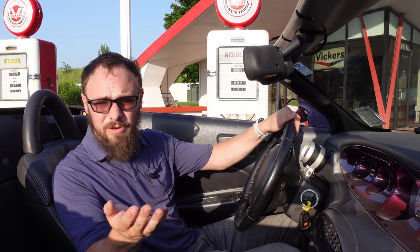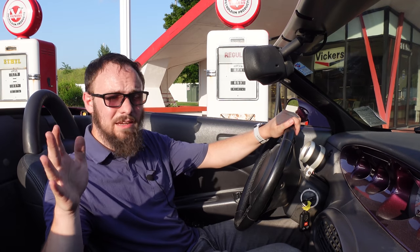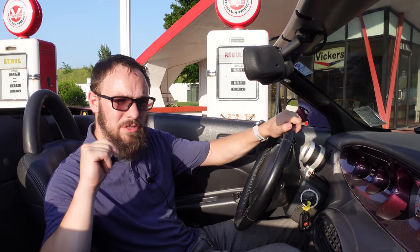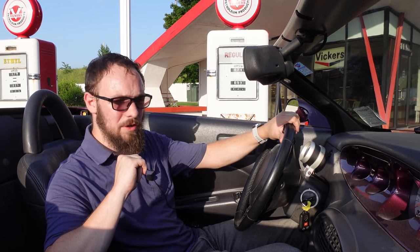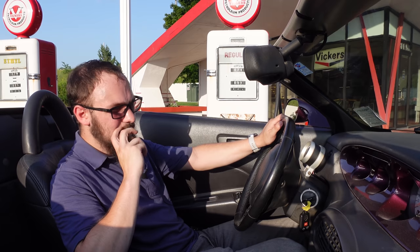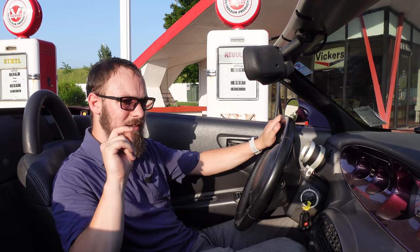Despite its iconic appearance, there is one very important thing to keep in mind: this is not a hot rod. Nor is it a sports car. Don't let the low-slung looks and the lack of a roof give you any thoughts of the S2000 or the Mazda Miata — this is definitely neither of those. The way this drives is confused, as am I, but there is one thing I'm certain about and we'll get to that later.